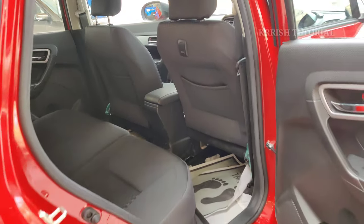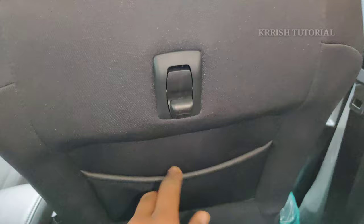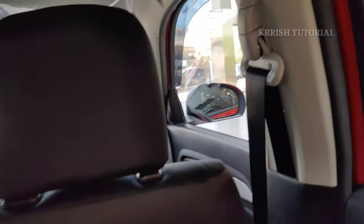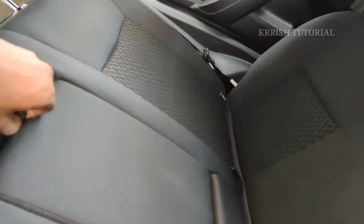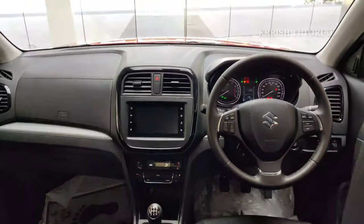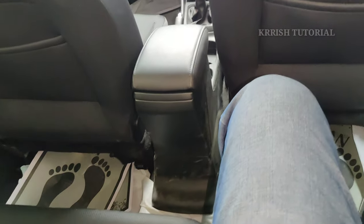The 2500mm wheelbase provides generous rear seating with good legroom. The rear has a central armrest with 2 cup holders. Three rear seat belts with height-adjustable front seat belts are provided. The luggage area provides storage and the premium black interior with leather-wrapped steering column and piano black finish gives a sporty look.